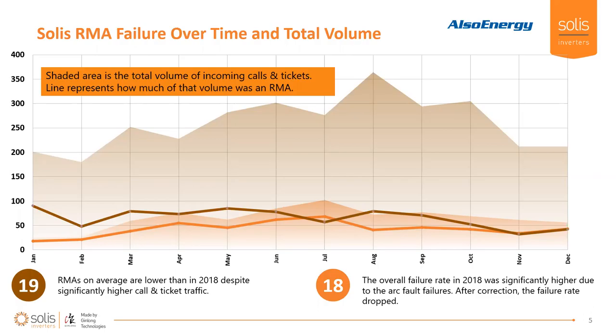This is our RMA rate over the past two years. 2018 is in orange. The shaded area represents the volume of tickets and phone calls coming in, and the line shows the amount of RMAs sent out relative to that volume. In 2018, like everyone else, there was a lot of arc fault activity, so our RMA rate was a little bit higher.